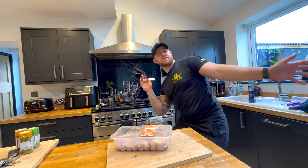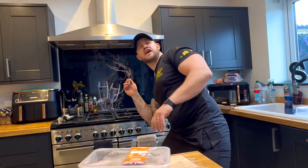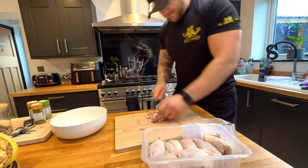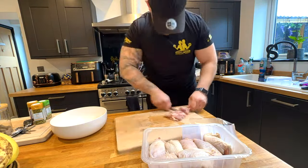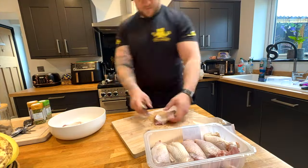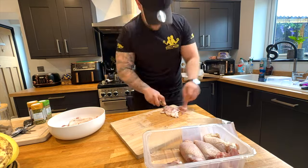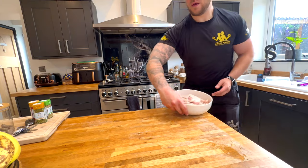Cue some funky music whilst I cut my chicken thighs! Chicken thighs done!